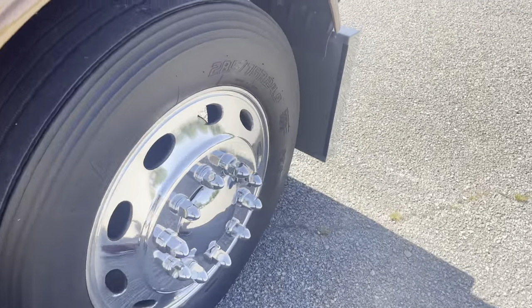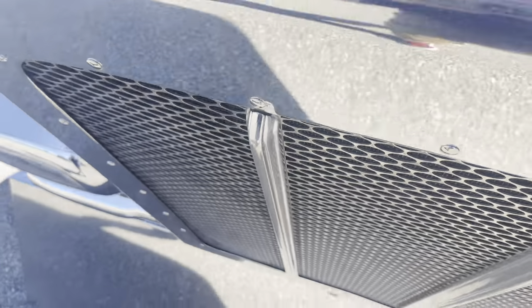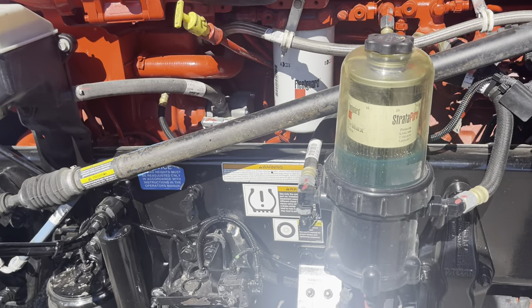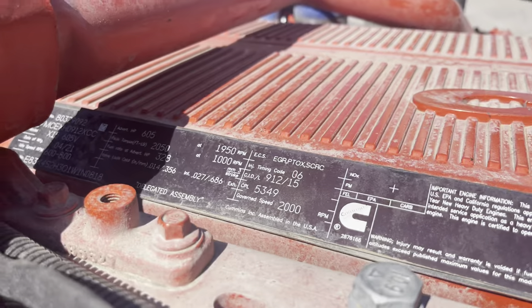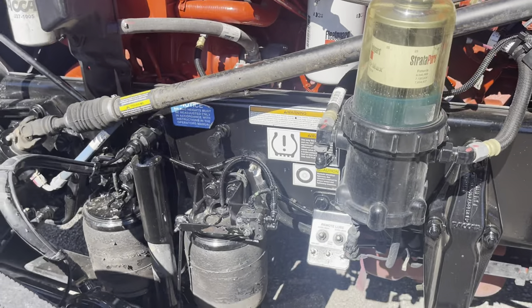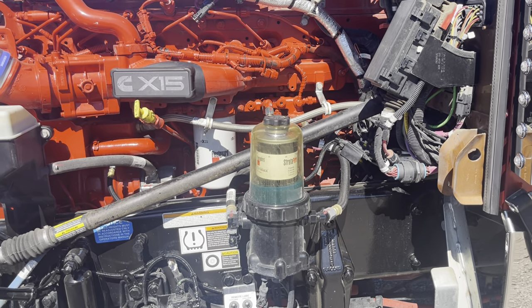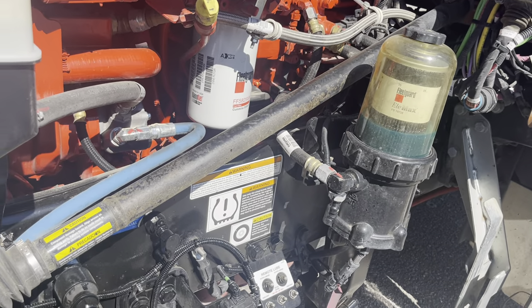Under the hood is an X15 Cummins 605 horsepower, 2050 lb-ft torque, 18-speed. With that big torque package it gets a bigger clutch, a little heavier driveline, and heavier rear ends - weight-wise they're not heavier but they'll have bigger bearings. They're just more set up for that big torque. Air ride front end with dual leveling valves, Davco 382 fuel filter, and the big air compressor - the 37.4, which is basically double what a normal air compressor is.